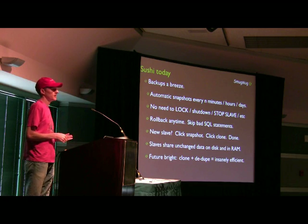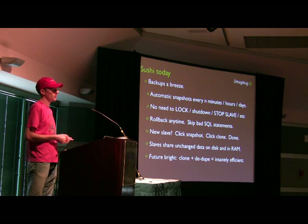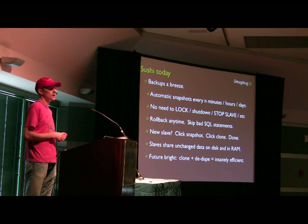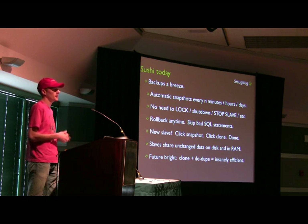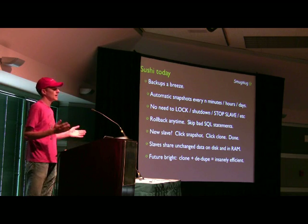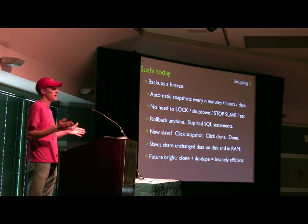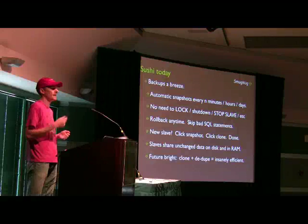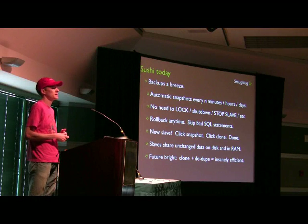Bringing up a new slave is easier than it's ever been. Instead of multi-hours to bring one up, it's now multi-seconds. We just click snapshot, click clone, and then mount it on our new client, and away we go. The terabytes worth of data that isn't changed of course doesn't get duplicated or anything, so we get efficient disk and in-memory cache utilization on the appliance.